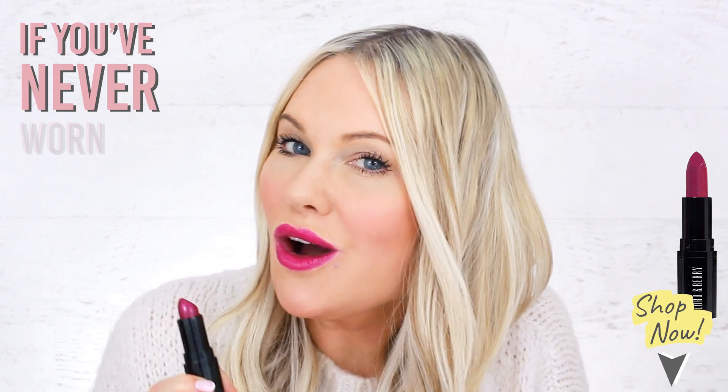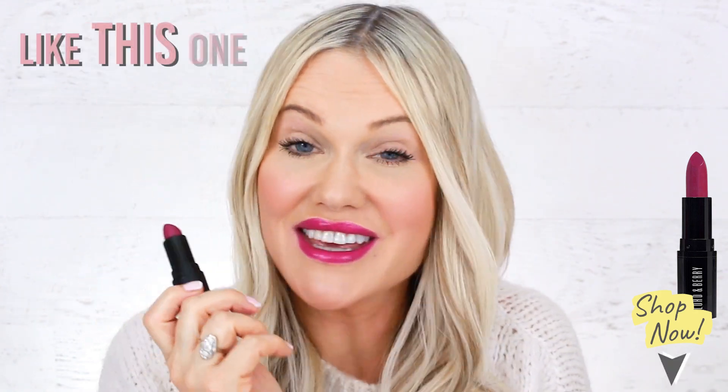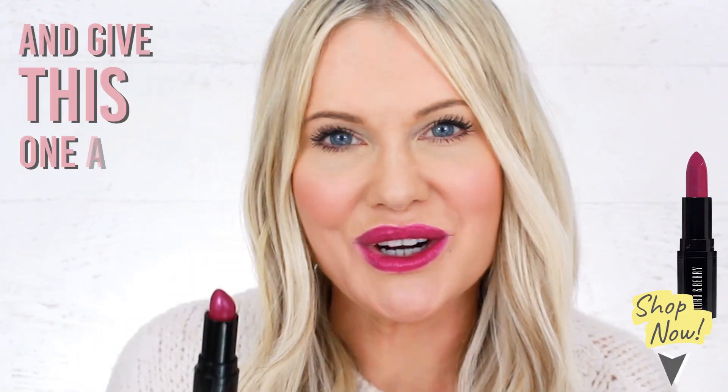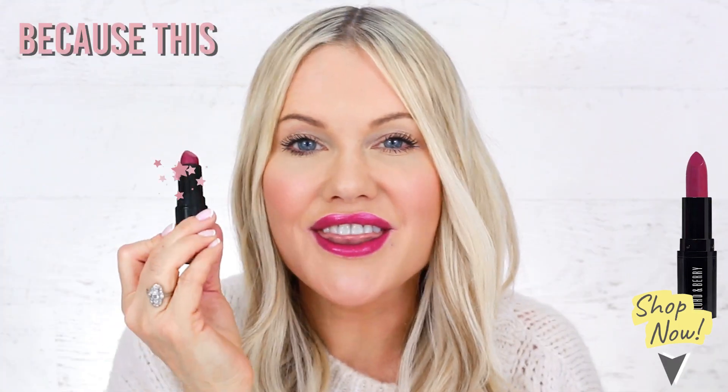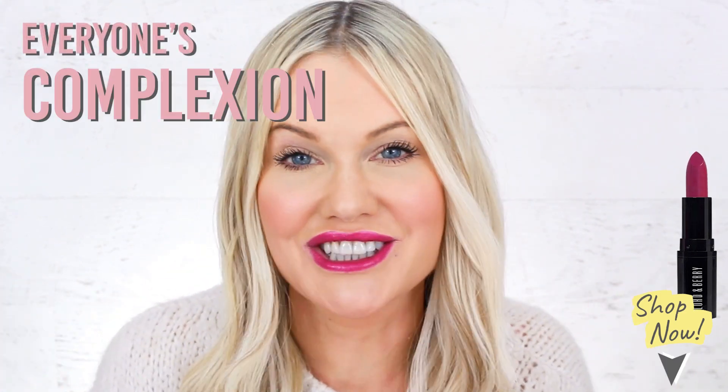If you've never worn a bright pink lipstick like this one before, step out of your comfort zone and give this one a try, because this lip shade completely boosts everyone's complexion.